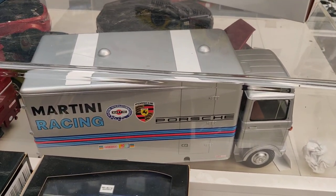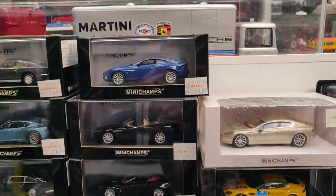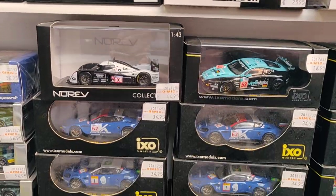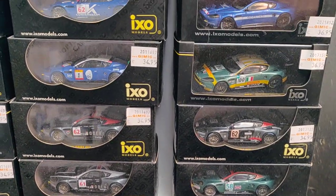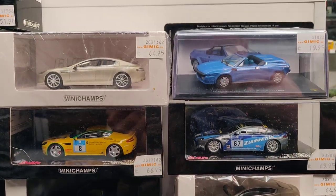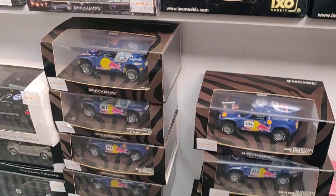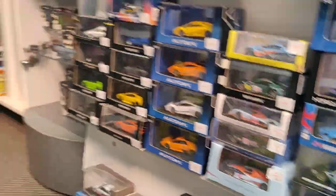Beautiful Martini racing truck. I'm always worried — it is my biggest nightmare that I bump into something and the whole thing collapses. I think that's going to be a video with a lot of views, but it's not the views I want. And I think if that happens, I'm not welcome anywhere anymore.